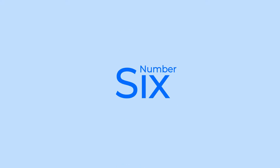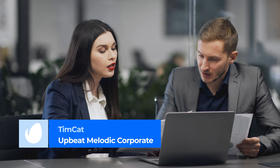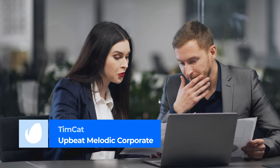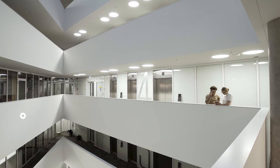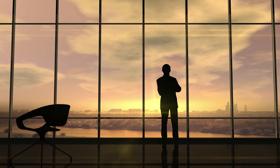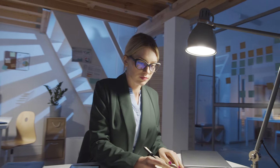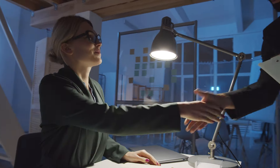Number 6: Upbeat Melodic Corporate by Timkatt. A fast track with lots of guitar and drumbeat, this tune is perfect for videos and presentations that need an injection of energy. It's also got a great balance of stylistically corporate elements like a piano melody with more organic elements like the guitar strings.